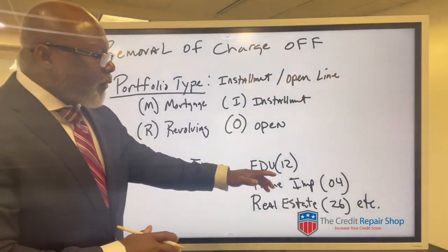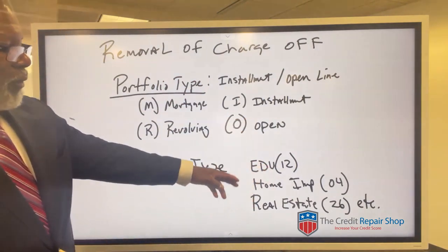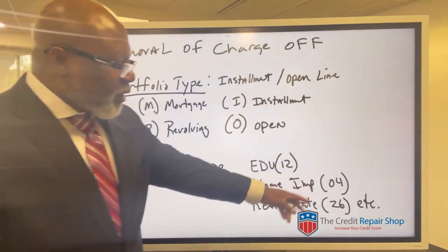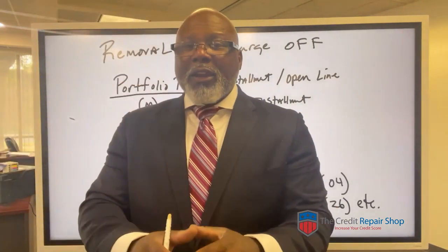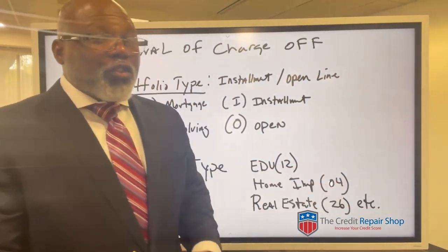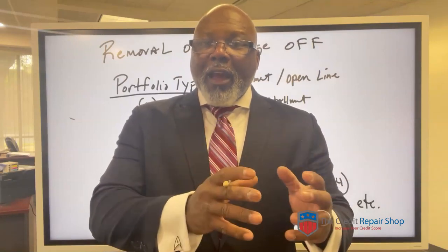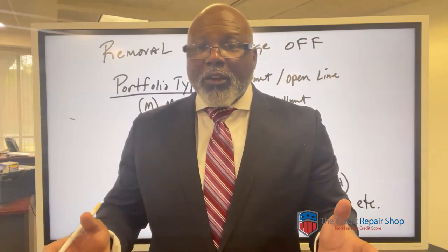There are a whole bunch of different codes for the account type. You've got education — that's code 12. You've got home improvement — that's an 04. Real estate is a 26. I'm going to make more videos about these codes to make sure they have the right code for the account listed on your credit report. Some of the times they don't even put those codes in there properly.